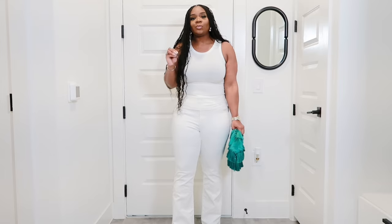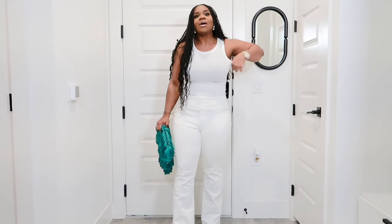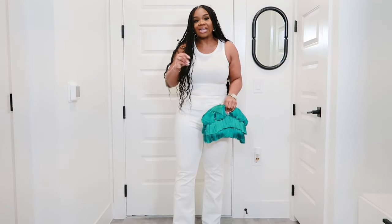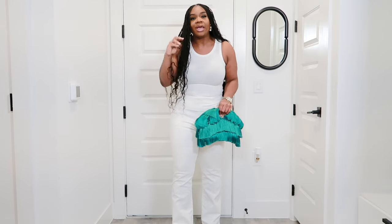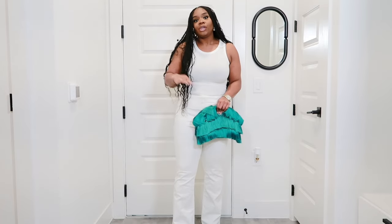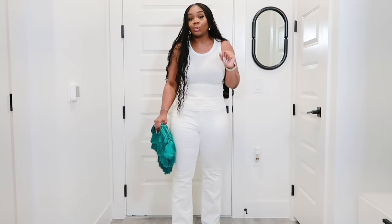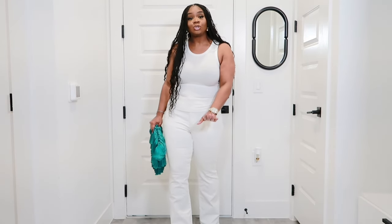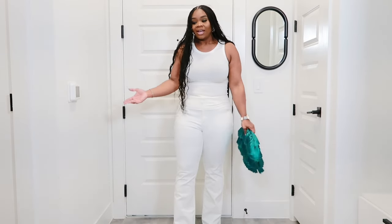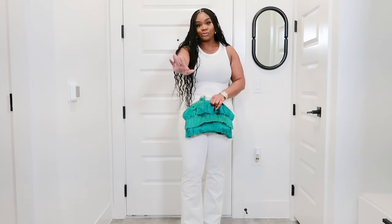The Macy's tank top is a very nice material — ribbed but smoother and softer with a buttery feel compared to the Target one. You have to get very different styles and feels when it comes to tank tops so you can wear them casually or to a nice concert and not feel like you're just basic. Put it on, you're gonna look good, you're gonna feel good.